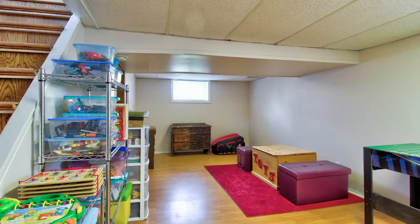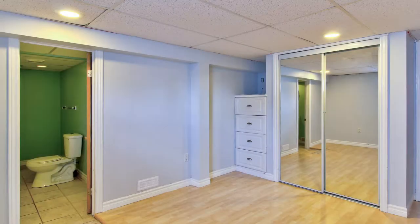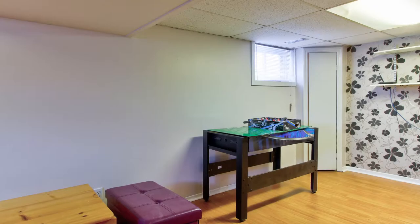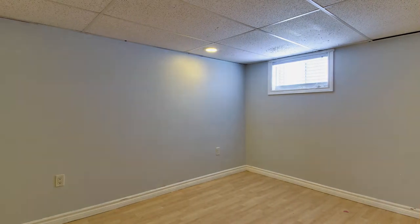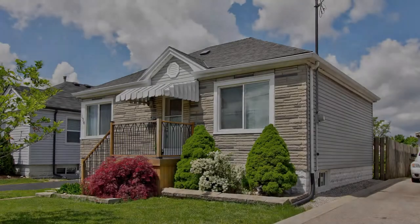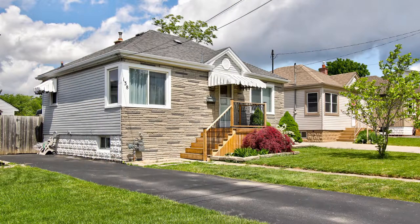There is a spacious rec room in the basement with a three-piece en-suite bathroom in the bedroom. This makes an ideal teenage retreat or a guest room. Come and view this home — it is ideal for a small family or for anyone who wishes to downsize.